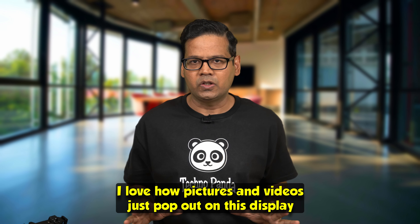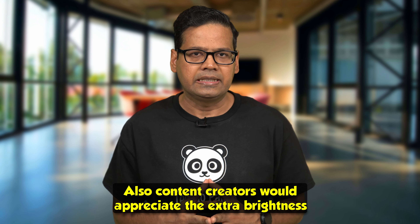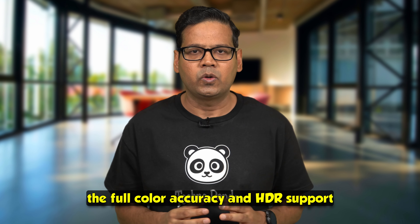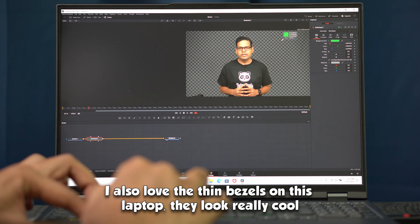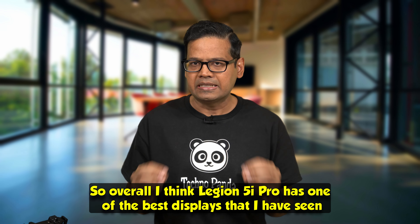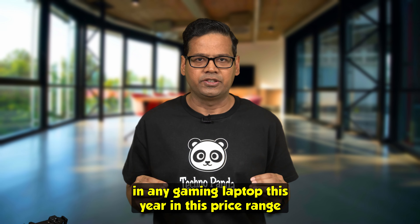I love how pictures and videos just pop on this display. Content creators will really appreciate the extra brightness, full color accuracy, and HDR support while editing videos and pictures. The thin bezels look really cool as well. Overall, I think the Legion 5i Pro has one of the best displays I've seen in any gaming laptop this year in this price range.